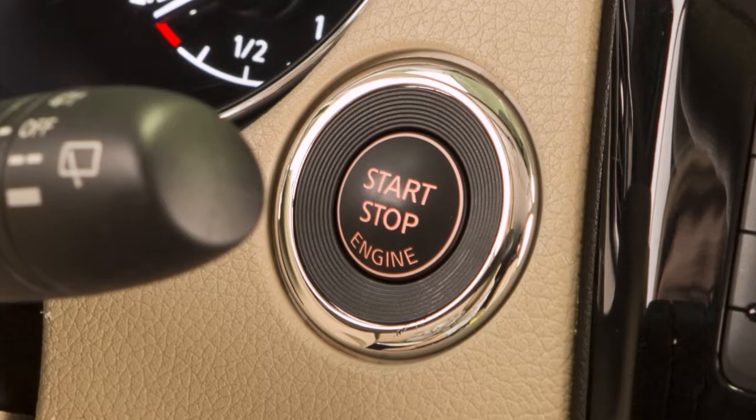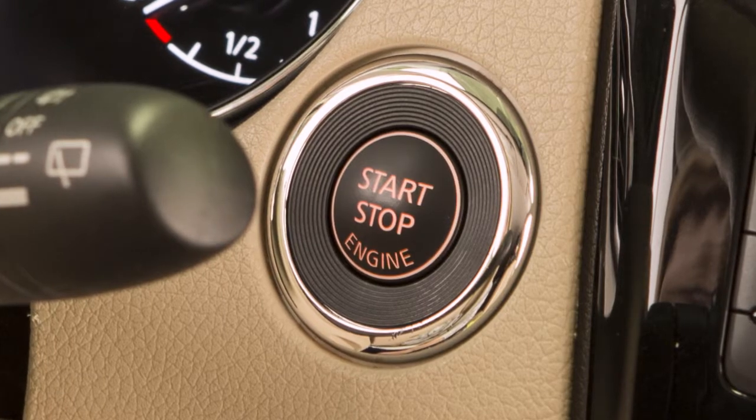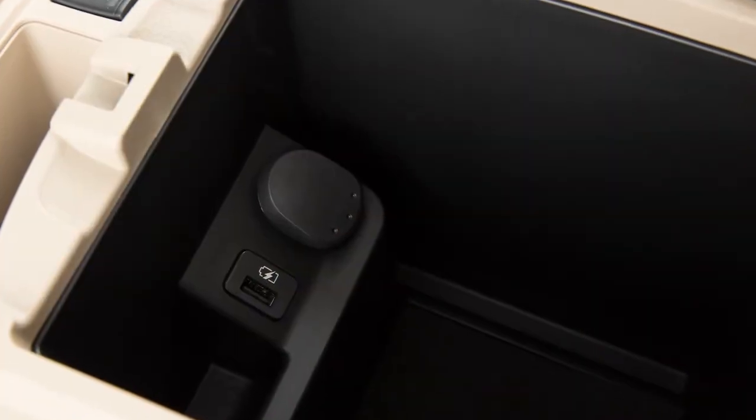The power outlets are powered only when the ignition switch is in the on position. To use a power outlet, open the cap.